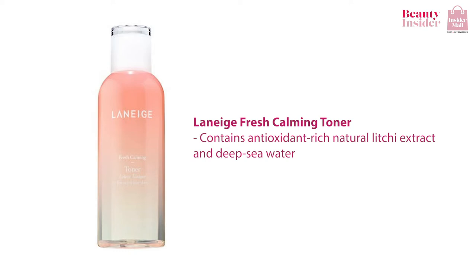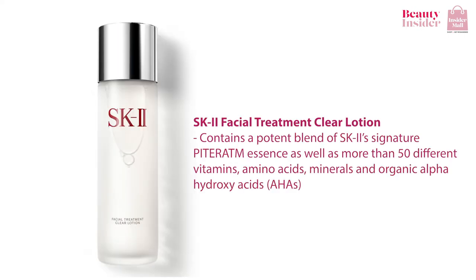If you want to prep your skin before makeup, I highly recommend the Laneige Fresh Calming Toner. Pat it into the skin before applying makeup to restore your skin's natural balance after cleansing. It contains antioxidant-rich natural lychee extract and deep sea water that calms redness and restores softness.